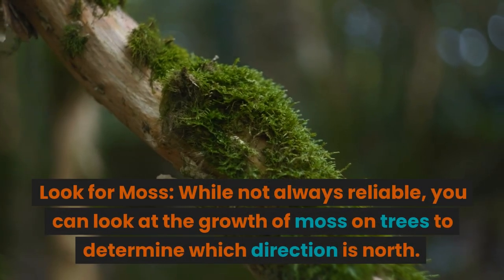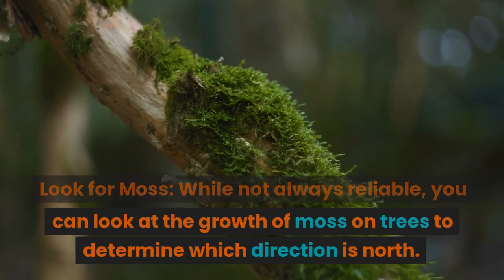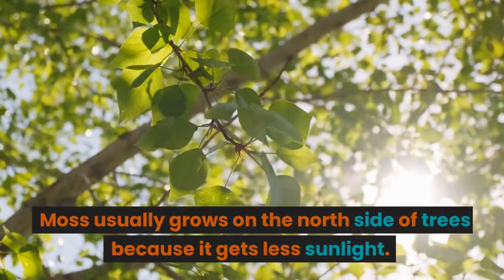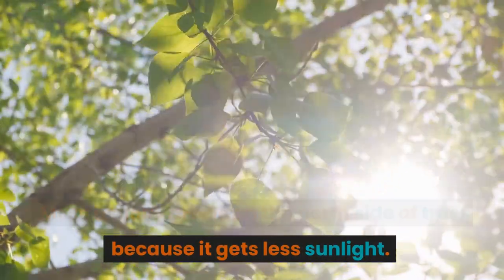While not always reliable, you can look at the growth of moss on trees to determine which direction is north. Moss usually grows on the north side of trees because it gets less sunlight.